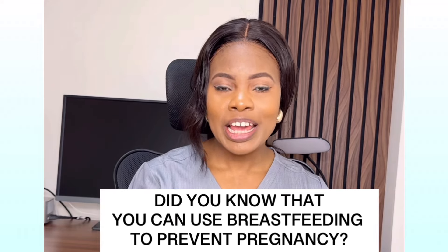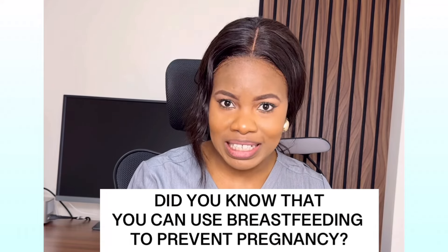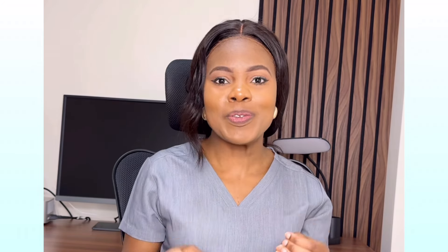Did you know that you can use breastfeeding to prevent pregnancy? However, in order for this method to be effective, there are three things that you need to follow.